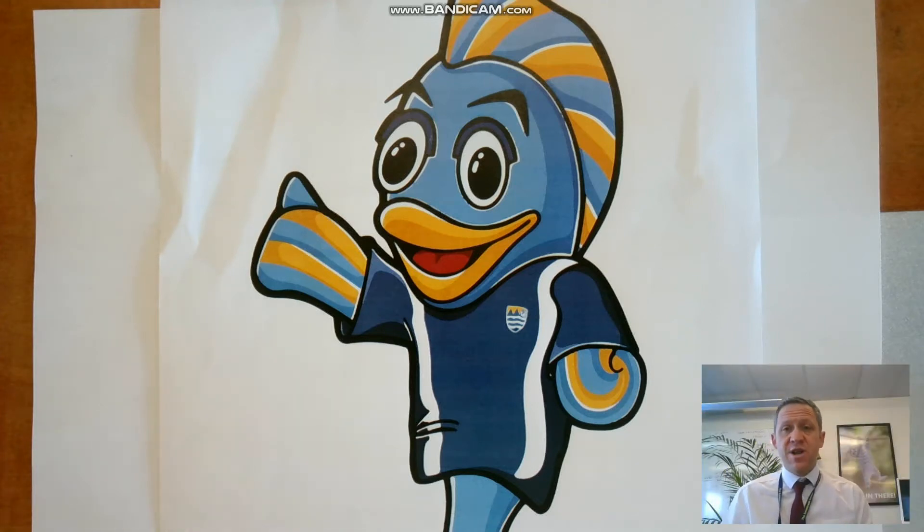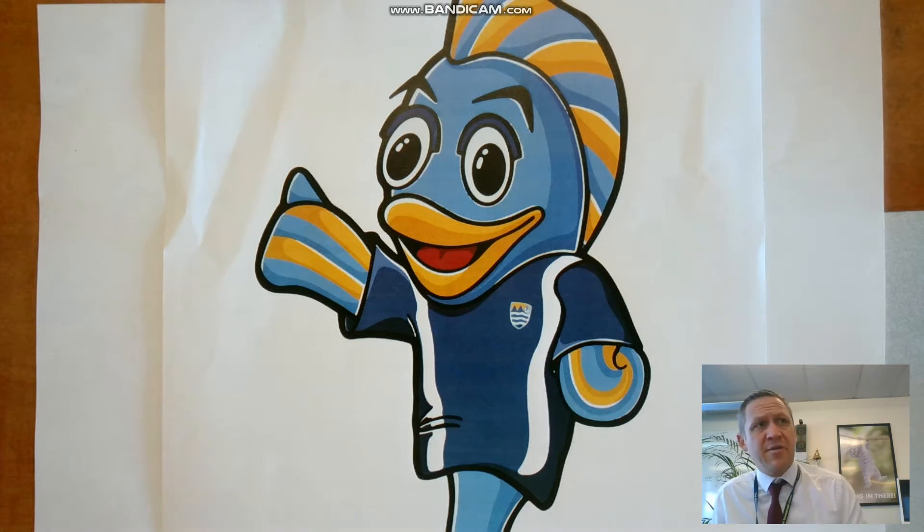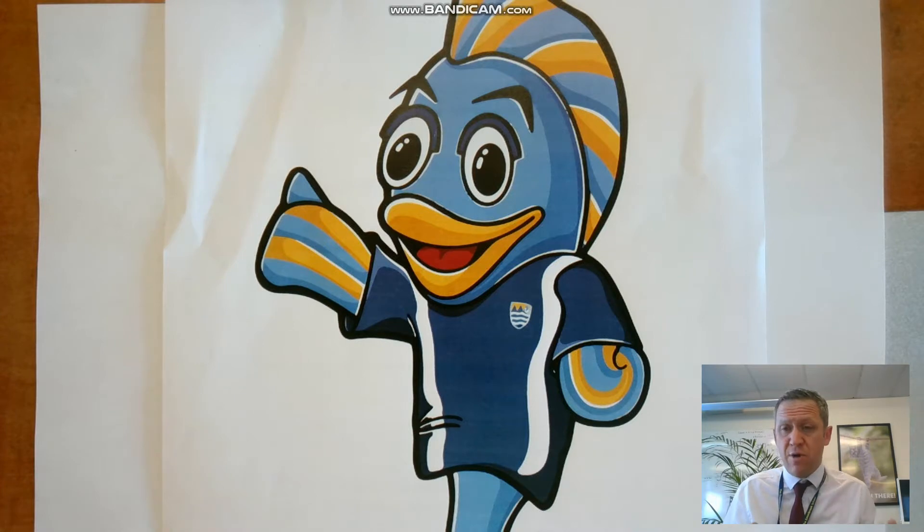Good morning everyone, welcome to video 3 of your induction. The first one was a nice little introduction, the last one was about registration and what is a form tutor, and today we've got our mascot Brookie here. I'm going to talk you through timetables — something that is going to be a little bit different to what you're used to at the school that you're at at the moment.